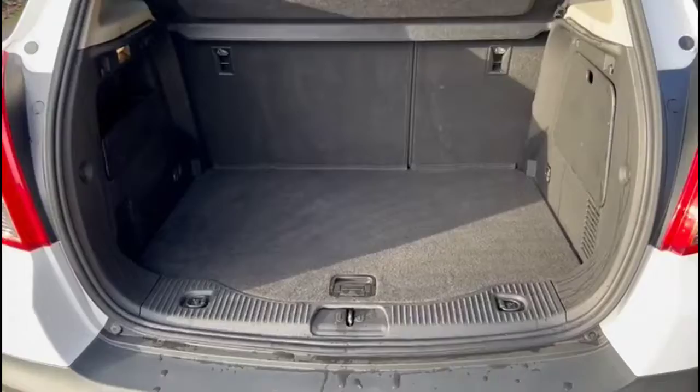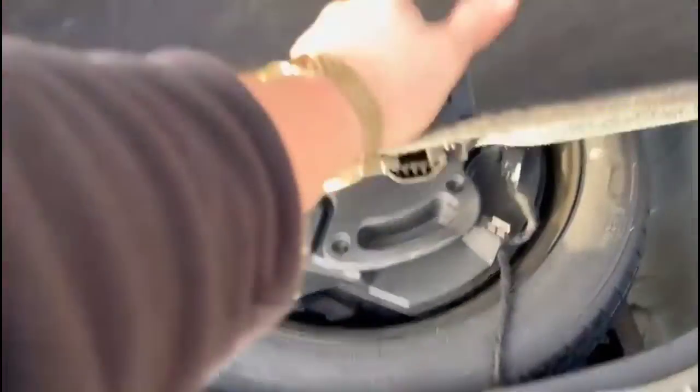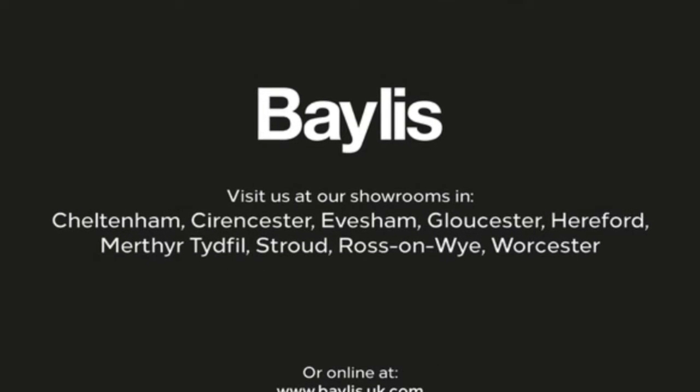As we open the tailgate you'll find a spacious boot with a 60/40 split-folding rear seat and a compartment for the spare wheel. If you're interested in this vehicle then please give us a call at Bayless Vauxhall.